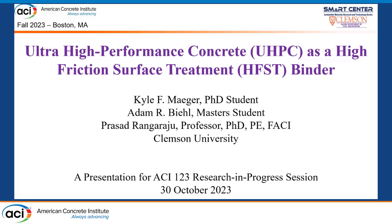Good morning, my name is Kyle Maeger. I'm a PhD student at Clemson University, and on behalf of my co-author Adam Beale and our advisor Dr. Prasad Rangaraju, I'd like to present our research entitled Ultra High Performance Concrete as a High Friction Surface Treatment Binder.